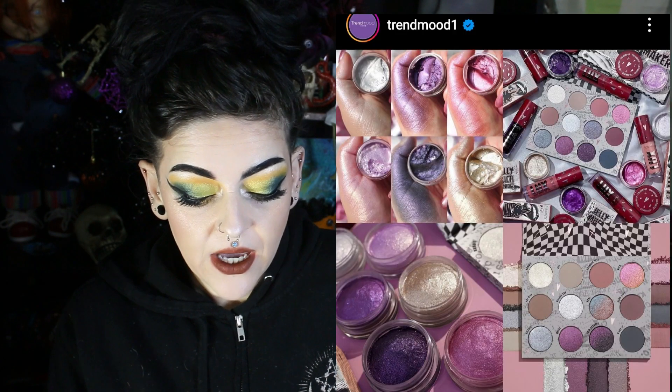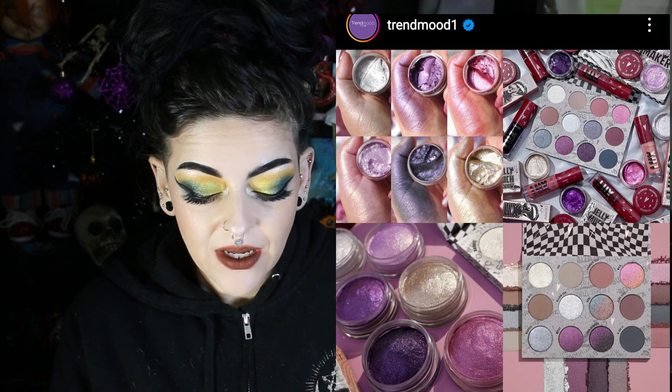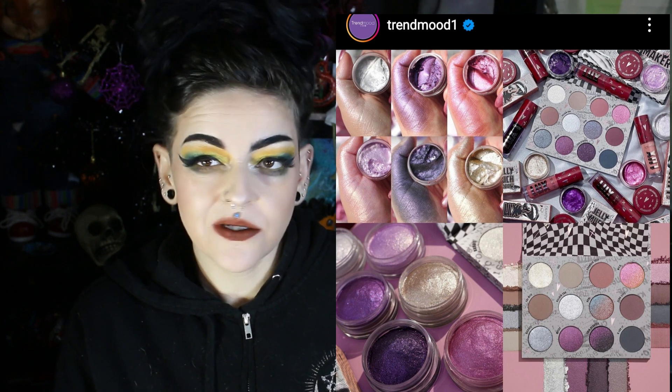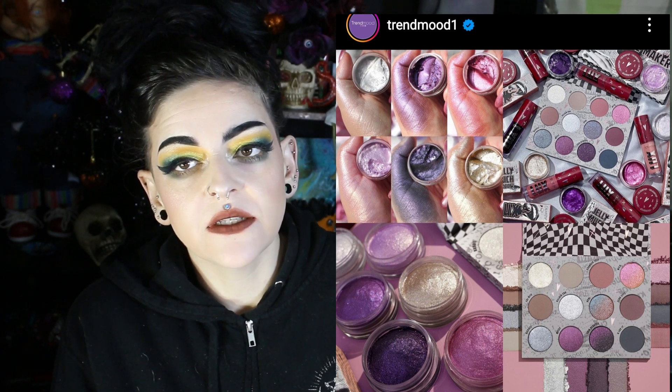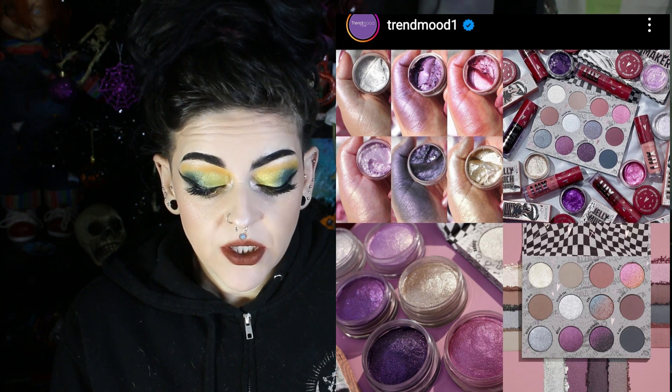I'm on a no buy, low buy, broke buy — anyways. There is a new Color Pop release called the Troublemaker Collection. It looks pretty — that duochrome shade looks stunning — but it's another Color Pop release and they keep duping themselves. There's no reason anybody needs this release; it looks like everything they've released before, in my opinion.